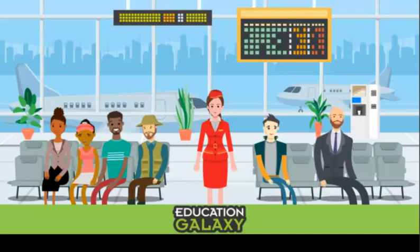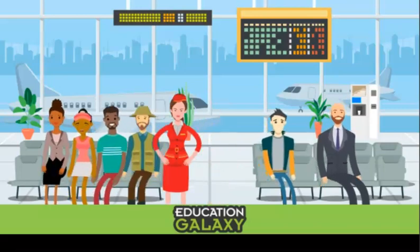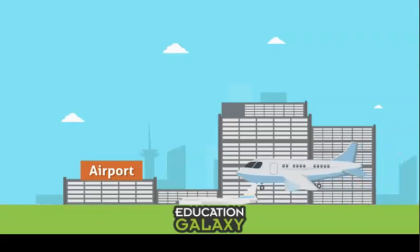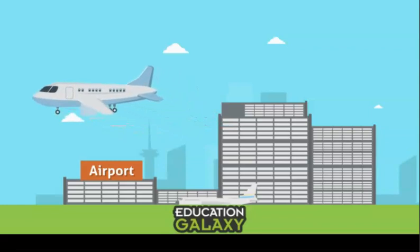Good morning! My name is Megan and I work for Mathopia Airlines. I'm going to take you on a wonderful trip to learn about time. That's us! Let's go, people! Please keep your arms and legs inside the airplane and enjoy the ride.